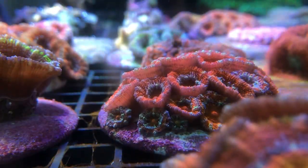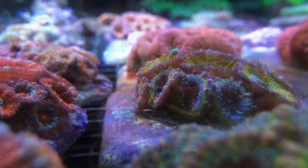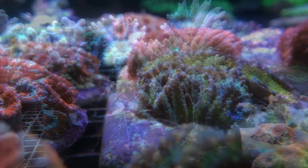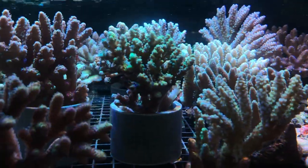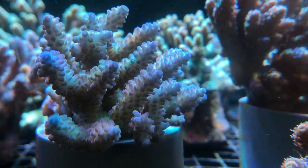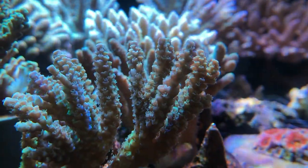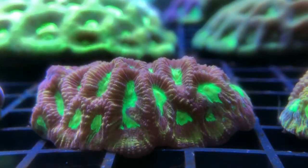Mainly here is all the LPS — they have your blastomusas all the way to your acans, and they have the euphyllias right before that. They also have a small section of SPS corals. I couldn't really pick up the colours on the SPS on camera, but the SPS themselves are really healthy and thriving — you can see how fluffy they are and the polyp extension in all of them is just right out.